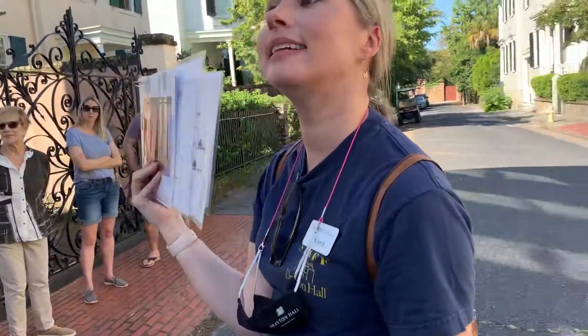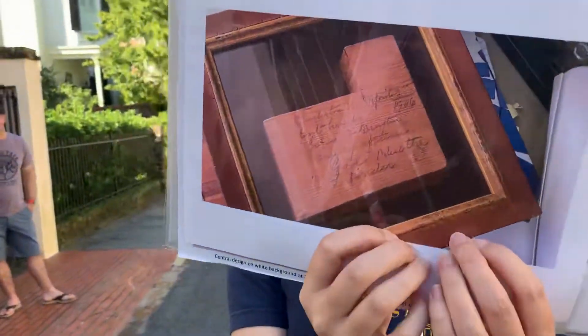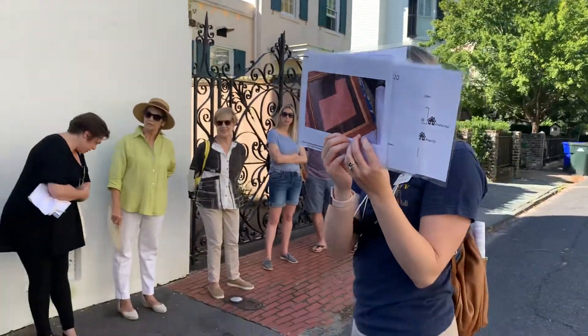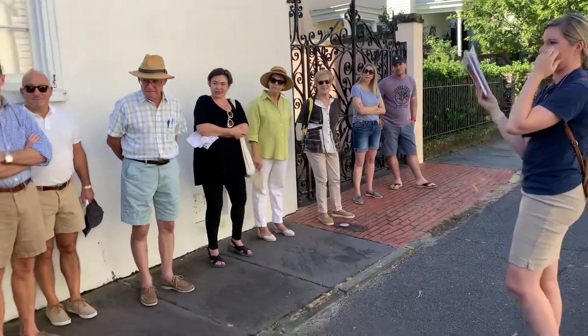1906. Yeah, 1906. John Drayton in 1906. So who is John Drayton in 1906?